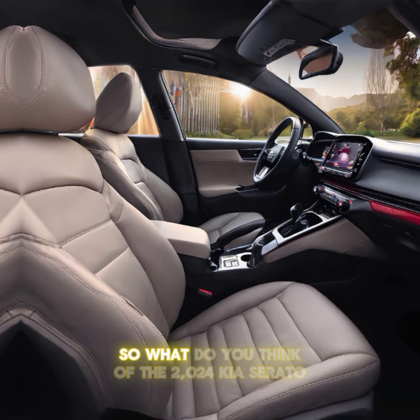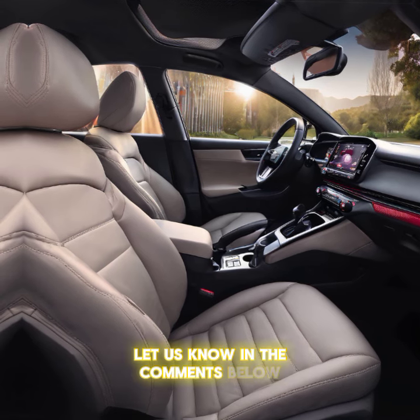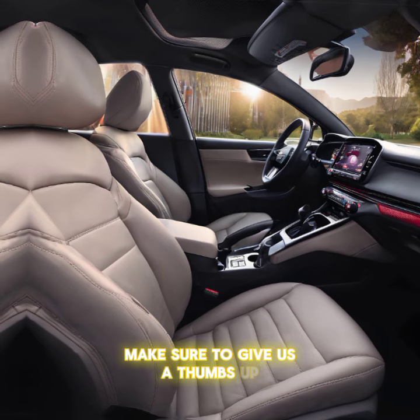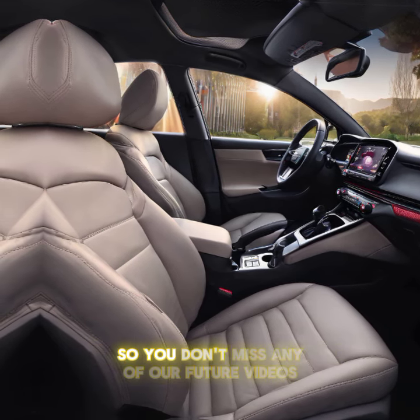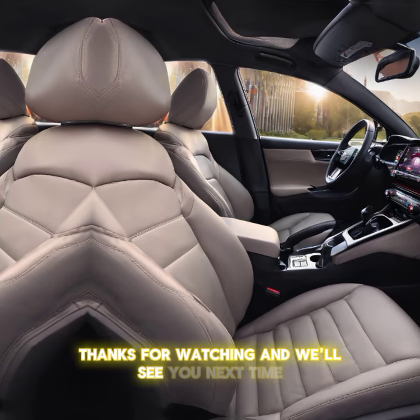So what do you think of the 2024 Kia Cerato? Let us know in the comments below. And if you enjoyed this review, make sure to give us a thumbs up, subscribe to the channel, and hit that bell icon so you don't miss any of our future videos. Thanks for watching, and we'll see you next time.